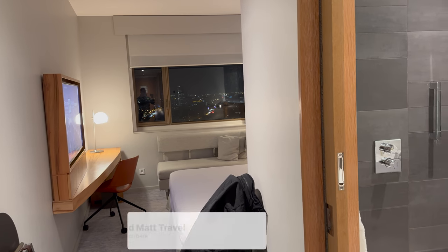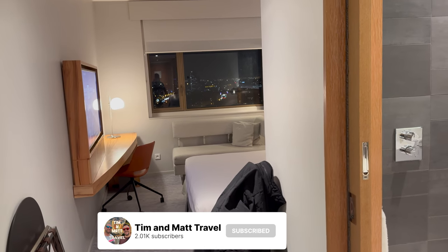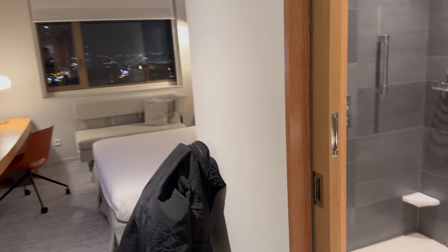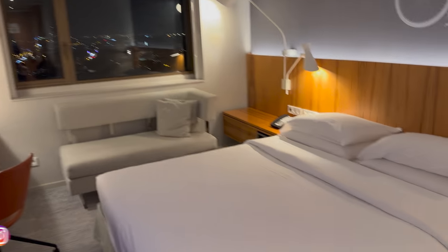This is the Hyatt Regency Paris Etoile. I've never stayed here before — it's a new one for me. I'm on the 23rd floor, so it should have really good views of Paris.